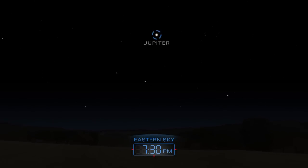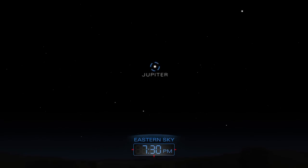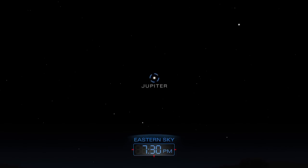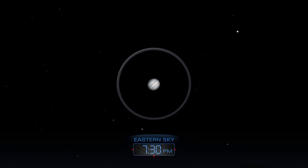As the sky darkens, look for Jupiter shining in the eastern sky. The giant planet will remain a great target for telescopes throughout the night.